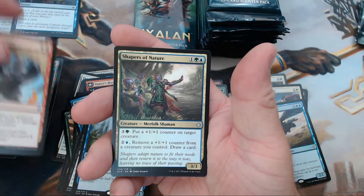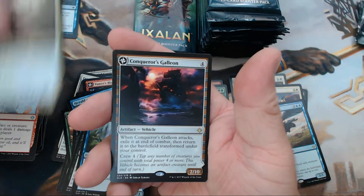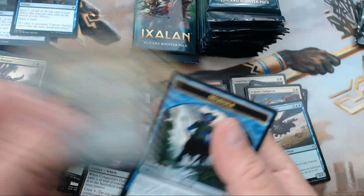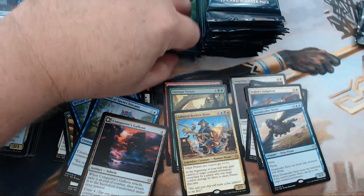Makeshift Munitions, Shapers of Nature, and our rare is Conqueror's Galleon — another one of those wonderful flip cards.